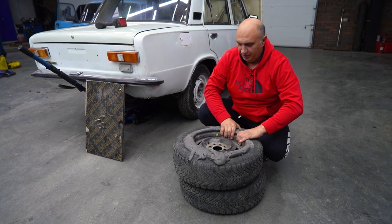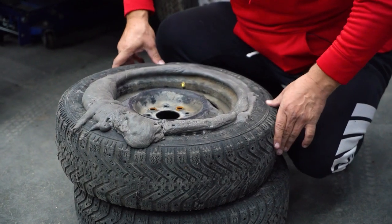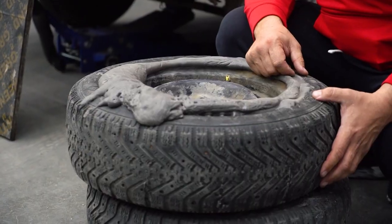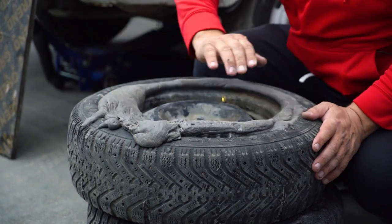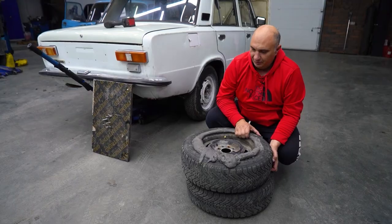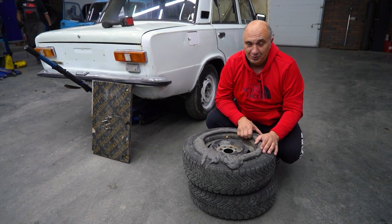We've waited a couple of days for the foam to dry. Now the wheels have some pressure, but it's not terribly firm. Here's something interesting — if I push down on this and let go, it restores its shape. I have a feeling this might be that non-Newtonian liquid experiment all over again. There's only one way to find out — these are ready to be installed. Let's see how well they do.